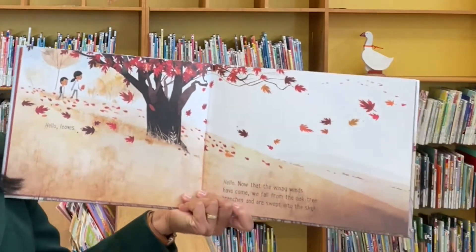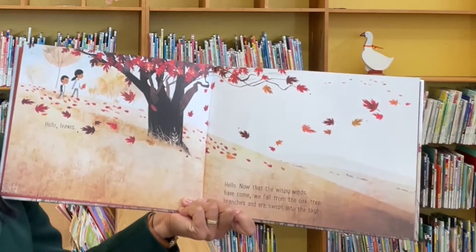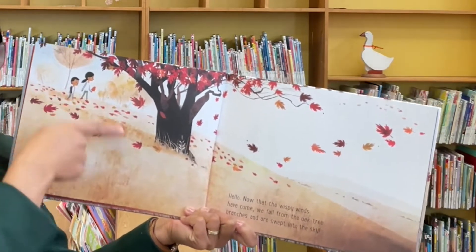Hello leaves. Hello. Now that the wispy winds have come, we fall from the oak tree branches and are swept into the sky.